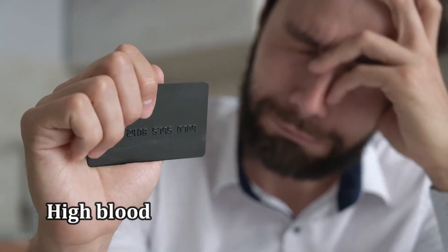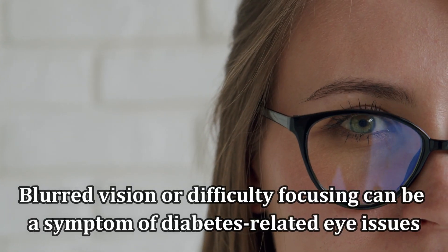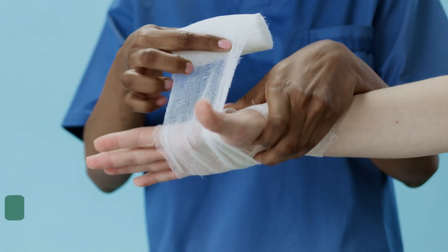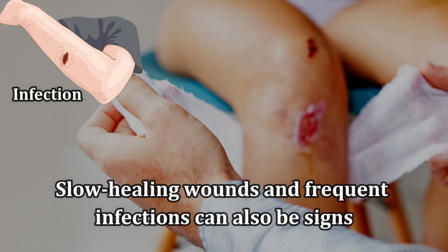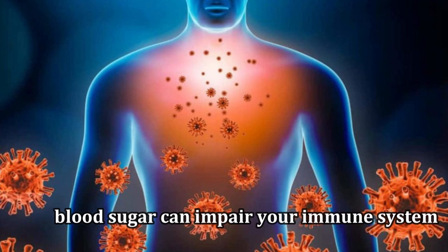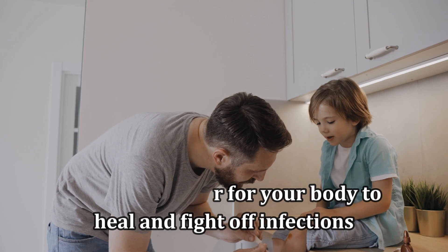Number 5: Blurred Vision. High blood sugar can affect your eyes. Blurred vision or difficulty focusing can be a symptom of diabetes-related eye issues. Number 6: Slow Healing Wounds. Slow healing wounds and frequent infections can also be signs. High blood sugar can impair your immune system, making it harder for your body to heal and fight off infections.